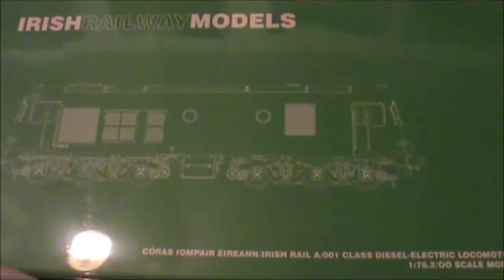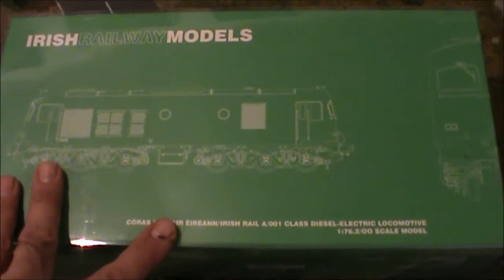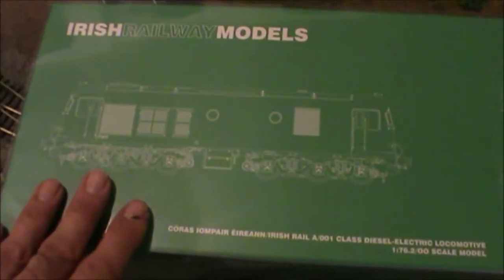It's here at last, came in the post today. It's from Irish Rail Models — that's what the company is called. It's an Irish Rail A or O1 class. I ordered it a couple of months ago as a pre-order. This is a limited production and 18 versions of it have been made, with different running numbers, different paint schemes, different eras, which makes this model really unique.